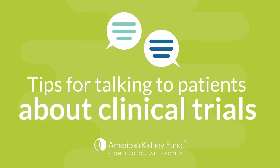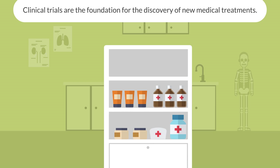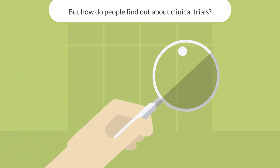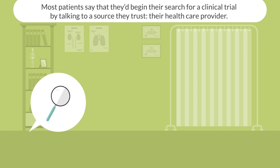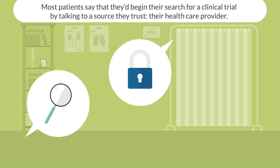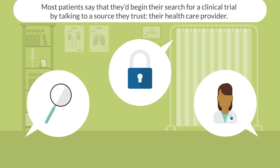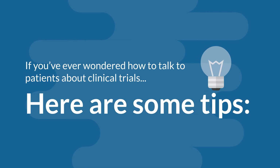Tips for talking to patients about clinical trials. As you know, clinical trials are the foundation for the discovery of new medical treatments. But how do people find out about clinical trials? Most patients say that they'd begin their search for a clinical trial by talking to a source they trust — their healthcare provider. If you've ever wondered how to talk to patients about clinical trials, here are some tips.